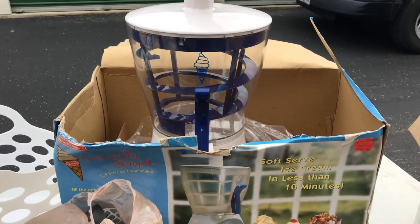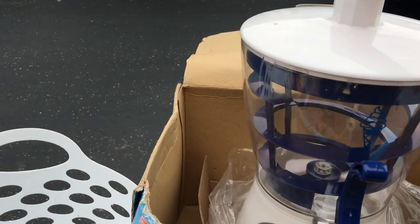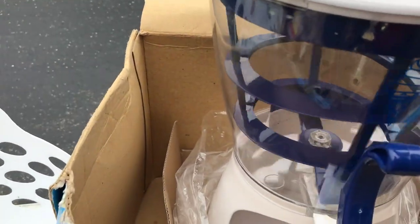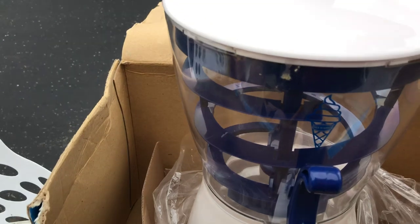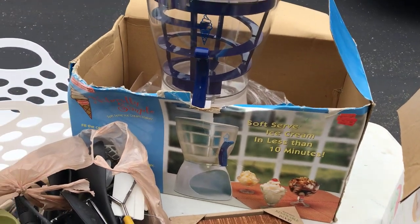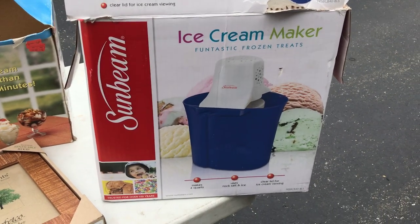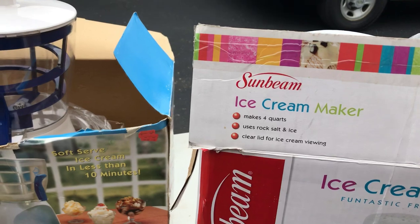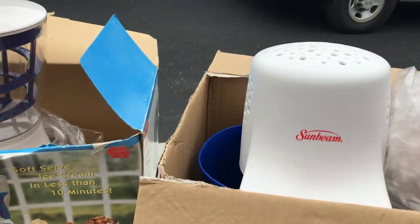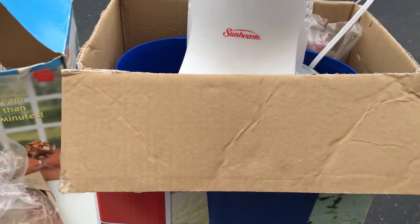I've got to show you the soft serve ice cream maker — it says in less than 10 minutes, but you have to stand and crank it. Making you dizzy waiting for your ice cream. They must have got sick of cranking because they also went out and bought a Sunbeam ice cream maker that has a motor. Everything is here — it says it makes four quarts using rock salt and ice, and then you have your motor to go on top.